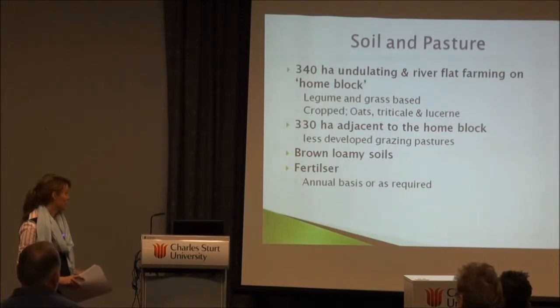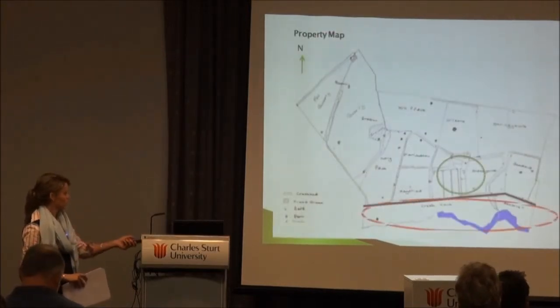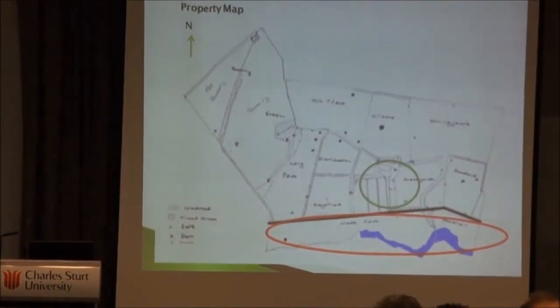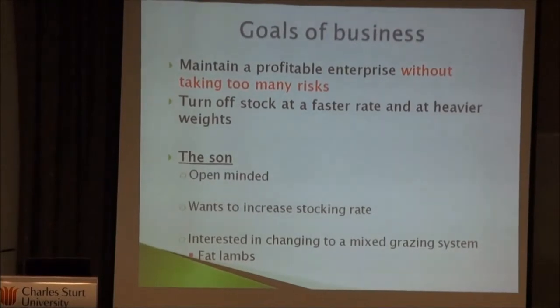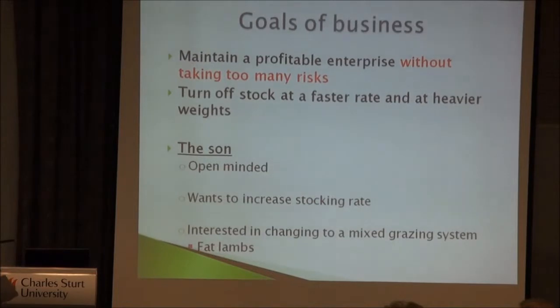Their pastures were a mix of improved and unimproved, and they did fertilise as required. This is where the cattle were backgrounded. Importantly, one of the paddocks is a river flat, which became a pretty significant factor during our study. The goals of the business were to maintain a profit without taking too many risks, though the son who was taking over was open-minded and wanted to expand into fat lambs — he wanted to prove to his father it could work.